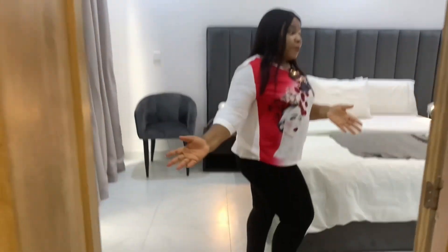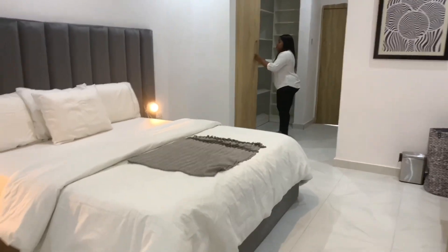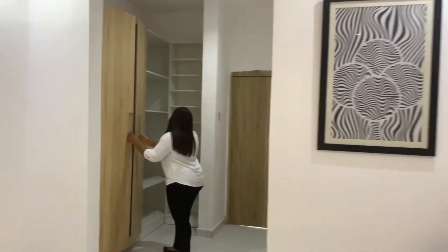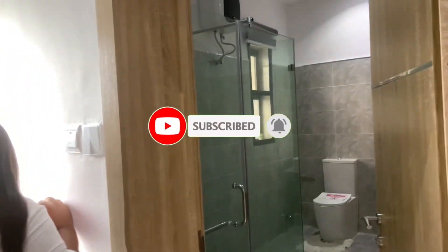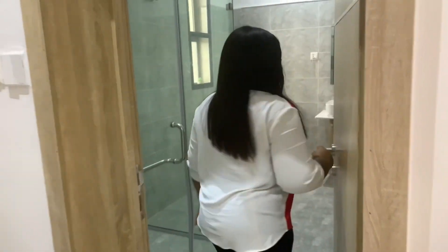This is one of the rooms — can you beat the space? This is very spacious; this is indeed a home. Look at the walk-in closet right here. That is the balcony, and this is your washroom.